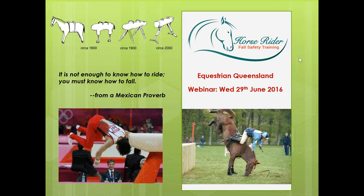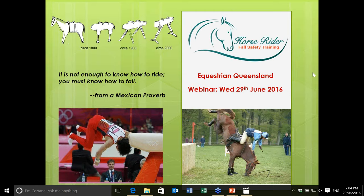Hi everyone, welcome to the Equestria in Queensland webinar on rider fall safety. I'll hand over to Lindsay Nyland in a moment. On the right hand side of your screen you'll see a window where you can type any questions throughout the webinar, and I'll ask those questions to Lindsay. So enjoy. Thanks Christine and welcome everyone to the presentation on rider fall safety.